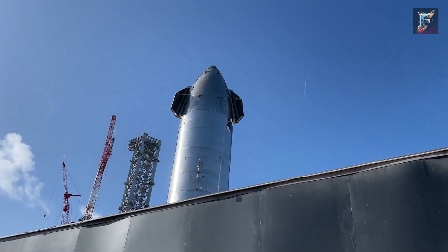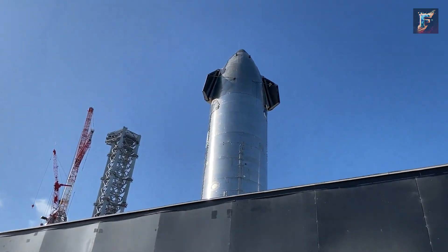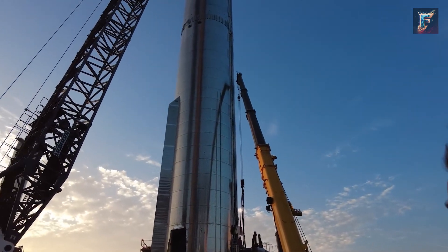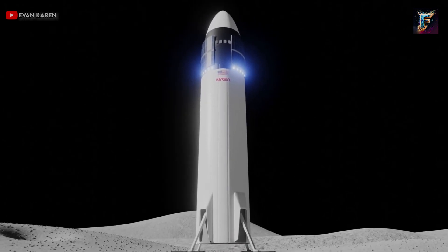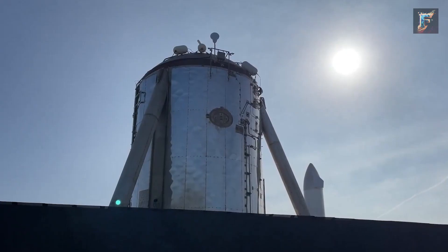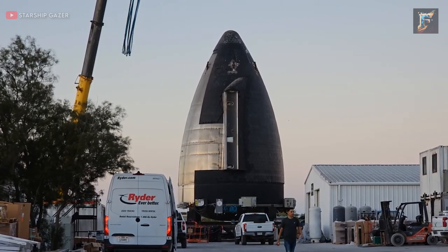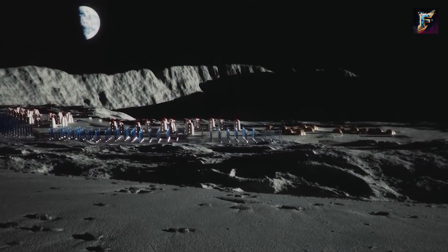In a recent development, NASA will be relieved to know that SpaceX has finally started working on a prototype for the HLS. In the past, the existence of an unusual tank at Starbase had sparked curiosity among observers, leading to speculation that it could be a prototype for the crew cabin of the Human Landing System. After staying concealed in the mid-bay for a while, on August 12th this mysterious structure unveiled itself in its entirety, confirming the theories that had been circulating.